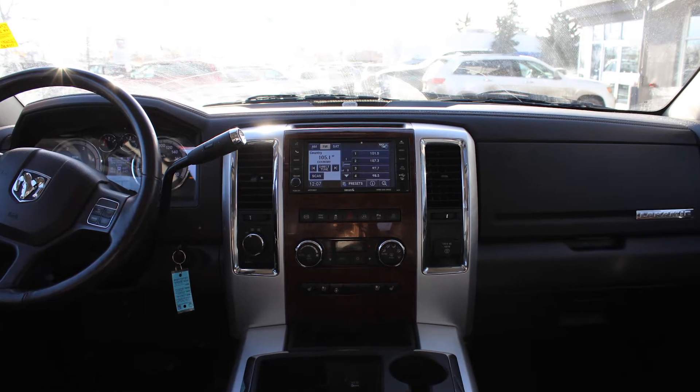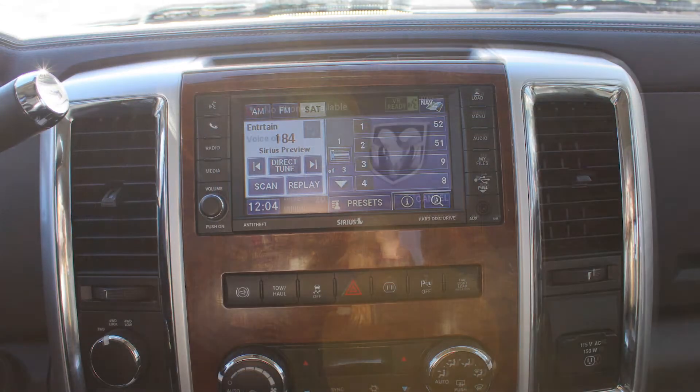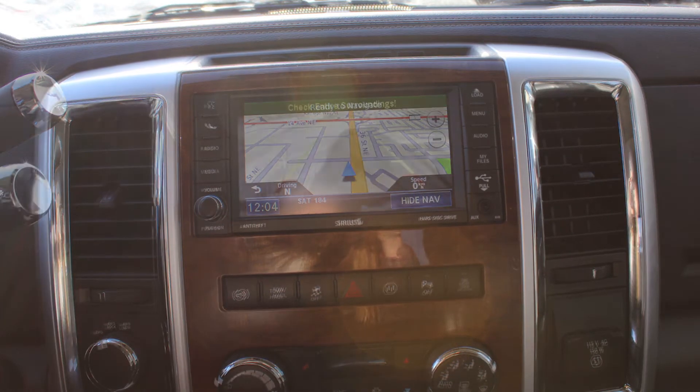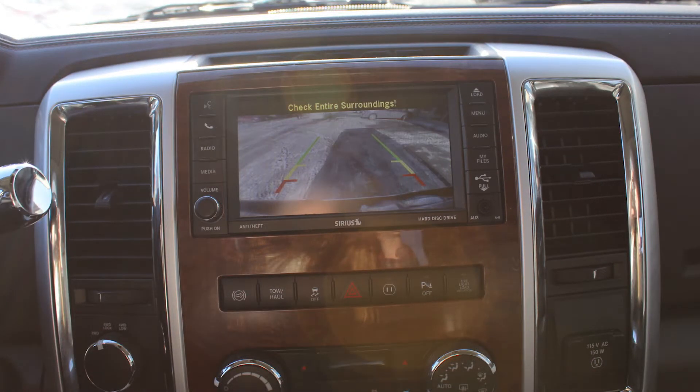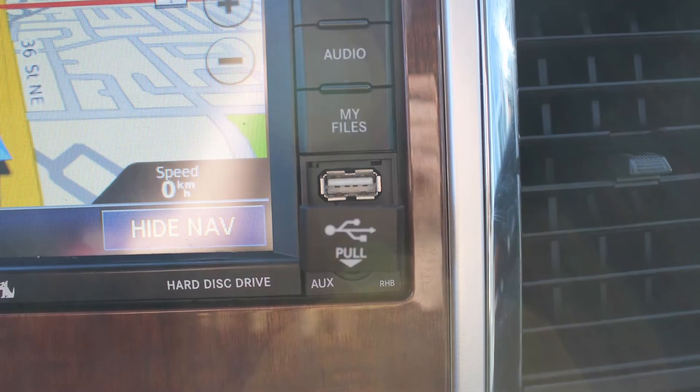a touchscreen media center with AM and FM radio, Sirius satellite radio, Uconnect voice command with Bluetooth, GPS navigation, a rear backup camera with park assist, a 115 volt power outlet, an MP3 input jack, and a USB port.